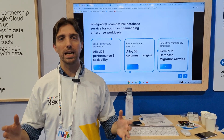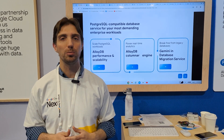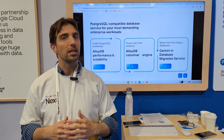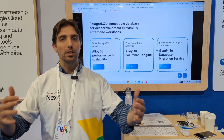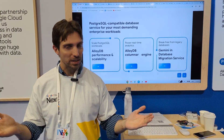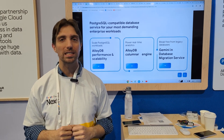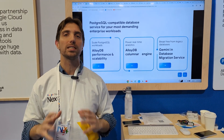We have done this by building a column store into Postgres that is fully Postgres compatible, which means you don't create new tables. You send the exact same queries you would send to a Postgres database, but some magic happens in our query processing and you get your results much faster.